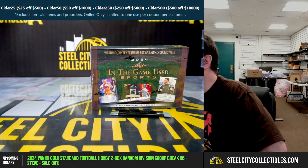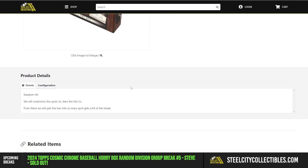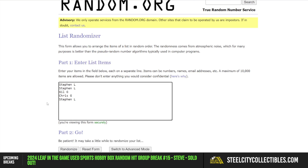Our next break is a 2024 Leaf In the Game Used Sports hobby box — random hit break number 14. It's random hit breaks: we'll randomize the spots five times, then the hits five times, and pair those two lists up so every spot gets a hit in the break. Over to random.org for the names.